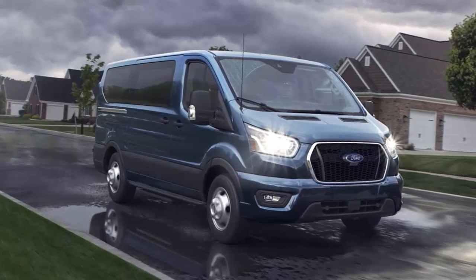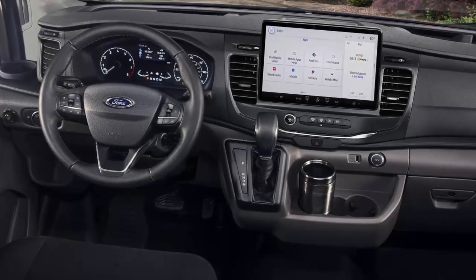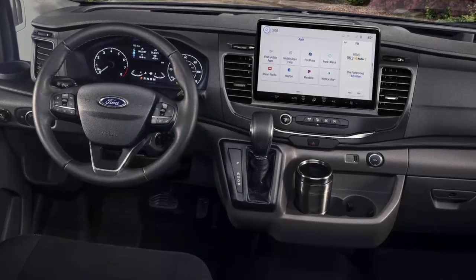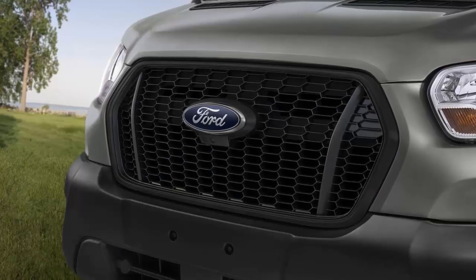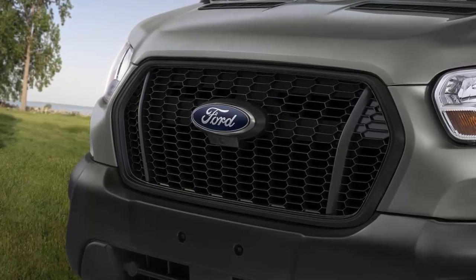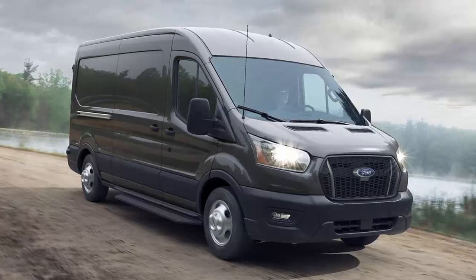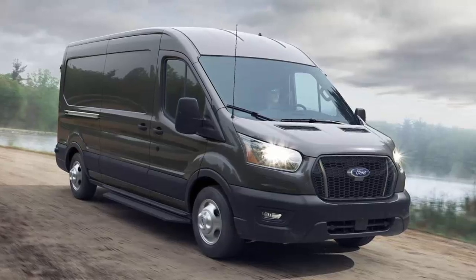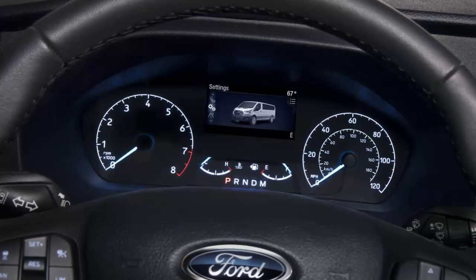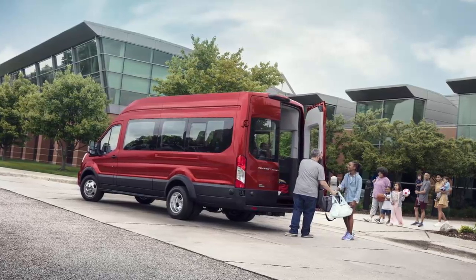The turbocharged 3.5-liter V6 gives the Transit plenty of character. Acceleration is easy and smooth around town thanks to the 10-speed automatic transmission, and when you need to climb a mountain or speed away from the light, the EcoBoost engine has you covered. At our test track, the Transit sprinted from 0 to 60 mph in 8.7 seconds — really moving for a vehicle this large and heavy. Typical braking feels easy and responsive, though the Transit took a bit longer to make panic stops than other vans in this class. Steering gives you a decent feel for the road, and handling is a bit of a shocker since this giant van is actually pretty fun to drive.